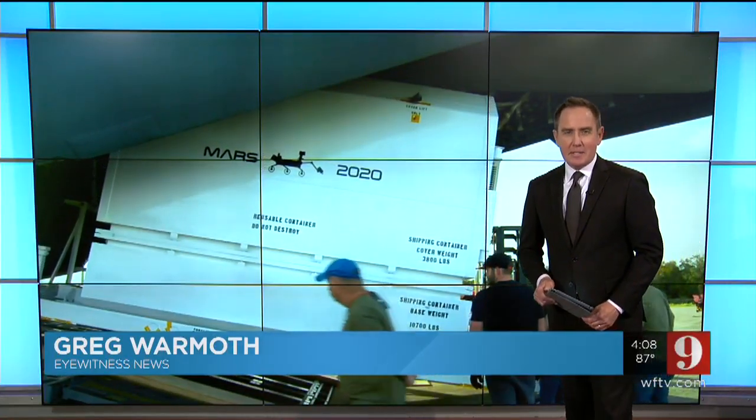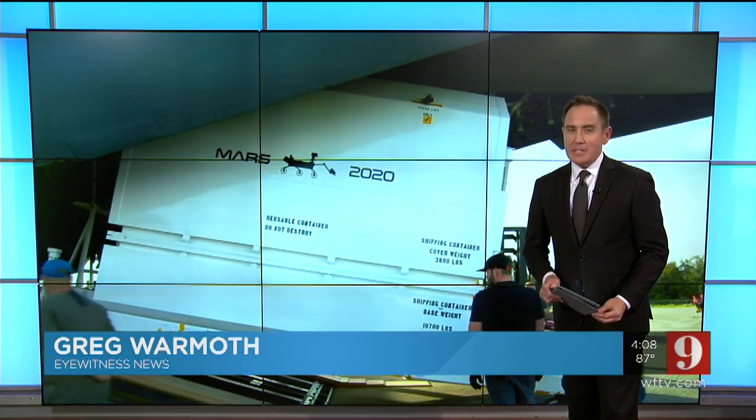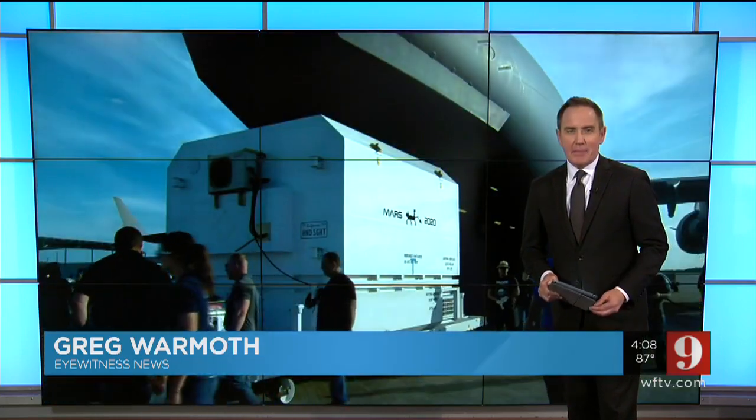All right, thank you Sierra. Check this out — the Mars 2020 rover has arrived at NASA's Kennedy Space Center yesterday ahead of its summer launch. And here's video of it happening. Channel 9's Melanie Holt is live at KSC, and Mel, you were told this afternoon some assembly is required.